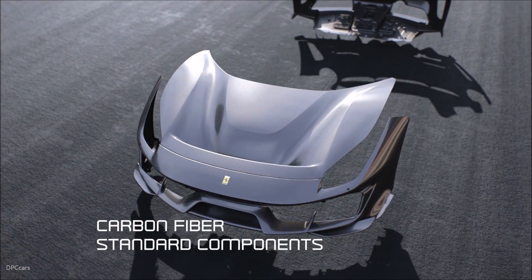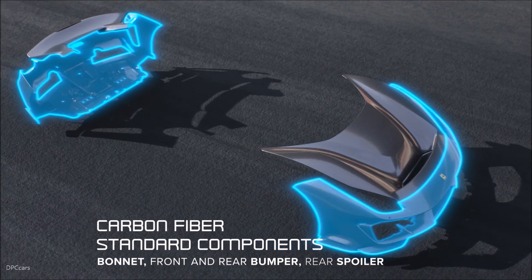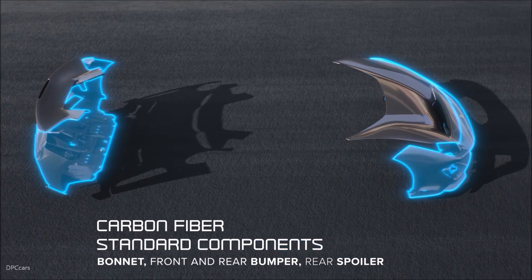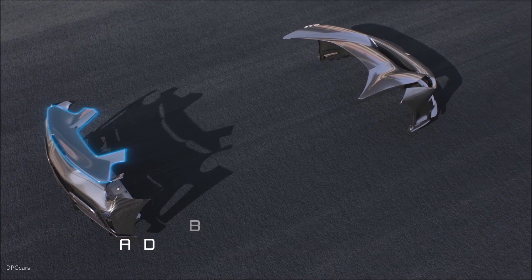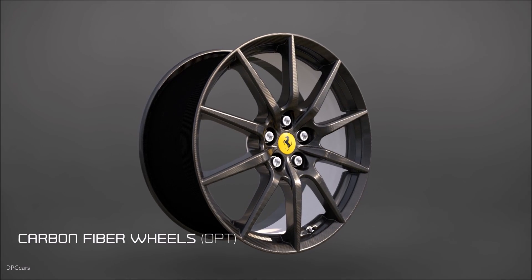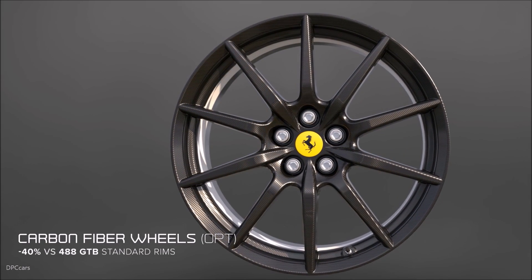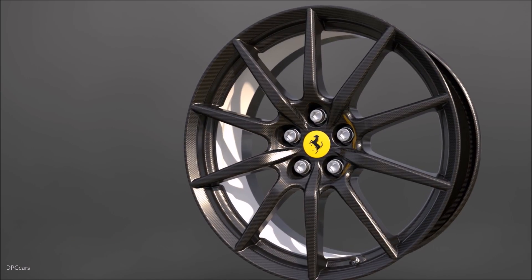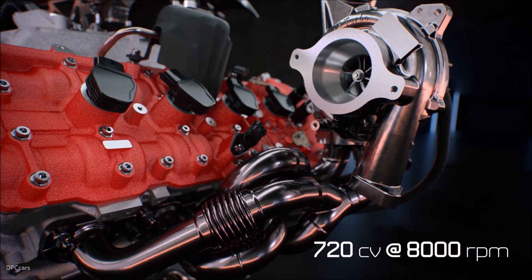The weight of the 488 Pista is only 1,280 kilos, which represents 90 kilos less versus the 488 GTB. This is a tremendous effort that has been done working on two main elements: a long list of new engine components, and also an extensive use of carbon fiber in all the body parts of the car.